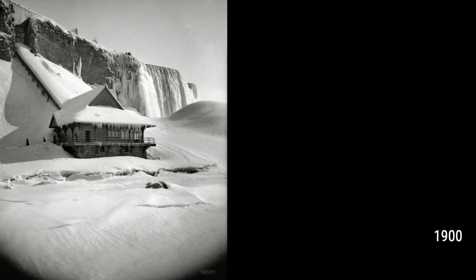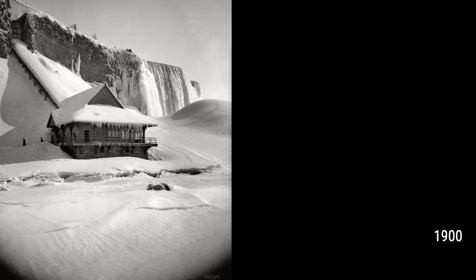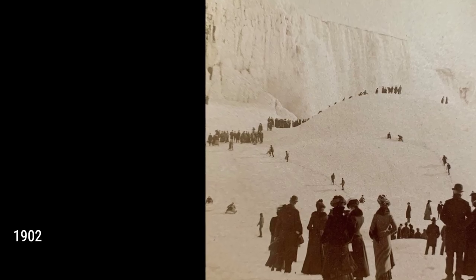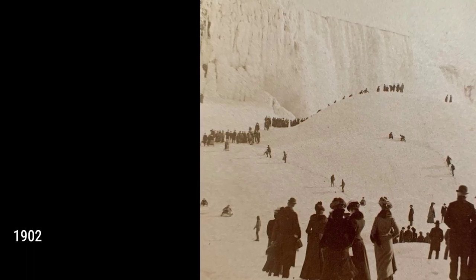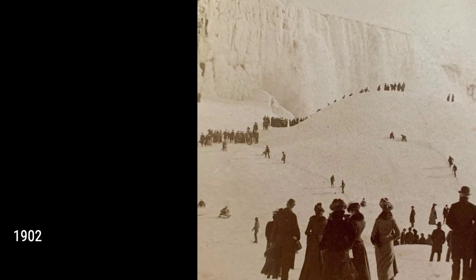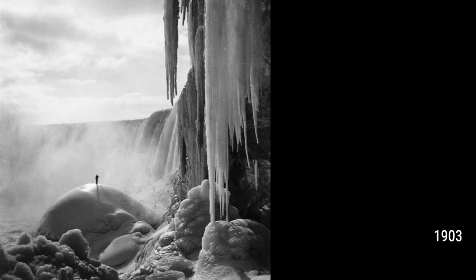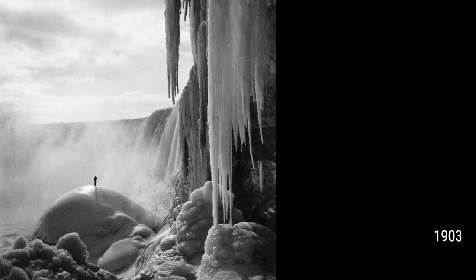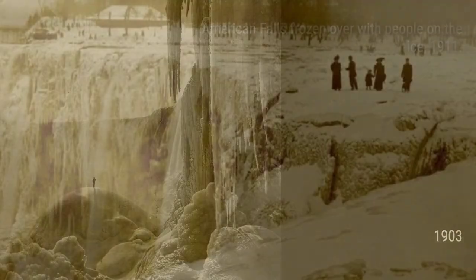Join us as we explore the stunning vintage photos of frozen Niagara Falls and learn about the challenges and beauty of this frozen wonder. Get ready to be amazed by the icy landscape and the power of nature. Don't miss out on this incredible journey back in time. Subscribe to our channel and hit the notification bell to be notified when we release new videos. Like and share this video with your friends to spread the wonder of frozen Niagara Falls.